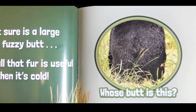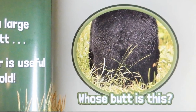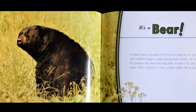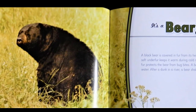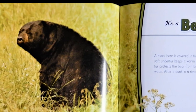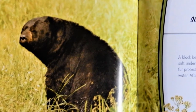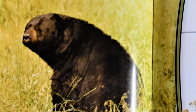That sure is a large and fuzzy butt. But all that fur is useful when it's cold. Whose butt is this? It's a bear. A black bear is covered in fur from its head to its rump. A bear's soft under fur keeps it warm during cold months. Its rough outer fur protects the bear from bug bites. A bear's fur also repels water. After a dunk in a river, a bear shakes like a dog to dry off.